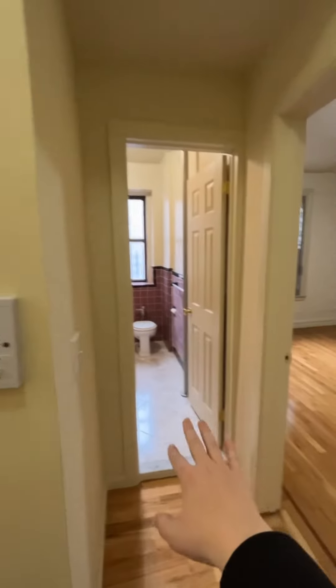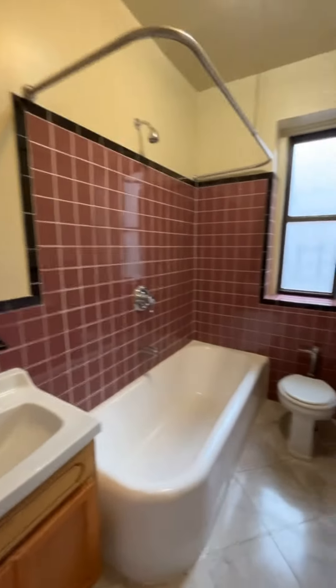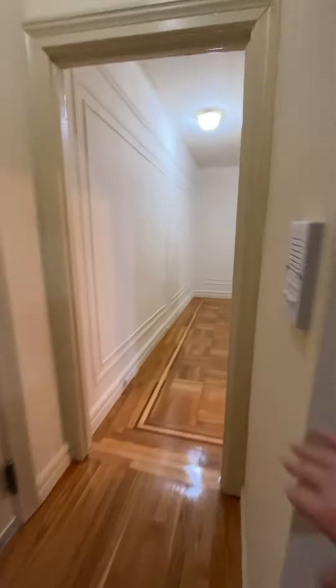Before, there was a closet here and you had to go into the bedroom to get to the bathroom. They got rid of that closet, added a closet right here so you don't lose any closet space, and then they just popped a hole in the wall and made a new entrance to the bathroom. This flows really nicely — it's right by the entrance, which is how the apartment was built to begin with. And they left this here so you still get a closet over there.